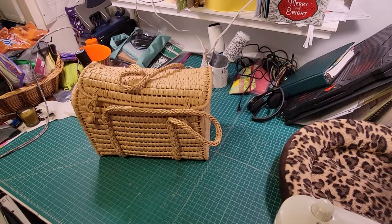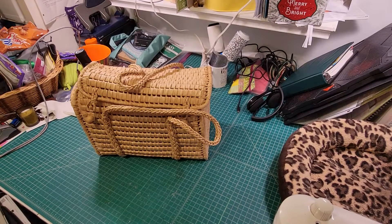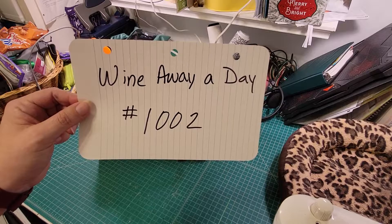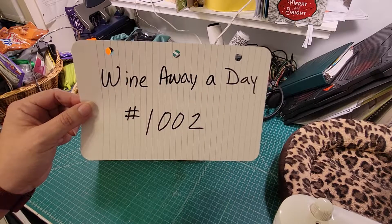Hi everyone, my name is Jamie Hendricks and I am the facilitator for Cups at the Unitarian Universalist Church of Tampa. In today's auction feature, we are featuring number 1002. This is the Wine Away a Day basket — Wine Away a Day, number 1002.